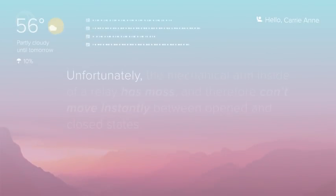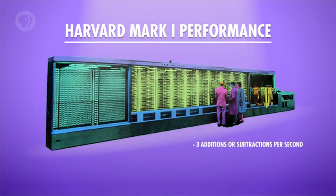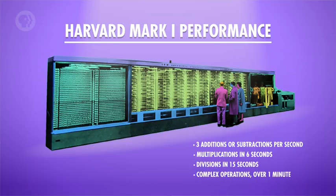The controlled circuit can then connect to other circuits, or to something like a motor, which might increment a count on a gear, like in Hollerith's tabulating machine we talked about last episode. Unfortunately, the mechanical arm inside of a relay has mass, and therefore can't move instantly between open and closed states. A good relay in the 1940s might be able to flick back and forth 50 times in a second. That might seem pretty fast, but it's not fast enough to be useful at solving large, complex problems. The Harvard Mark I could do three additions or subtractions per second. Multiplications took six seconds, and divisions took 15. And more complex operations, like a trigonometric function, could take over a minute.